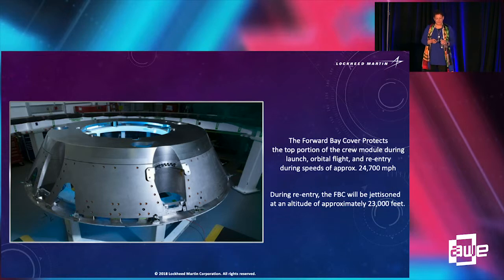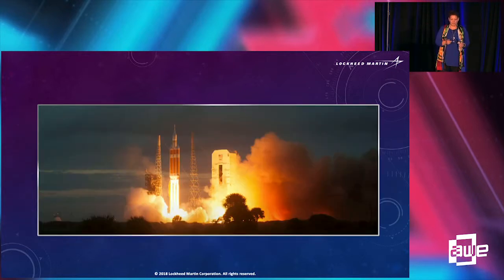This is the four bay cover that protects the crew module. It's jettisoned when they are returning to Earth at about 23,000 feet. This is a very important structure, and you'll see in a moment what we're doing with AR with these different components and subsystems.